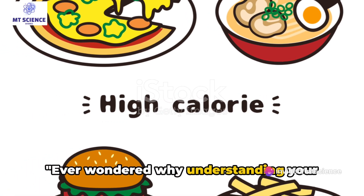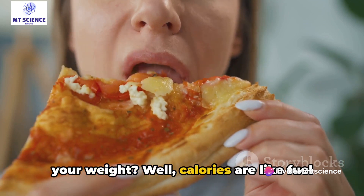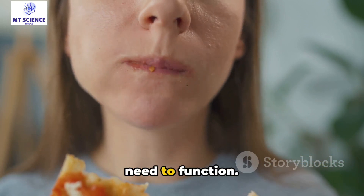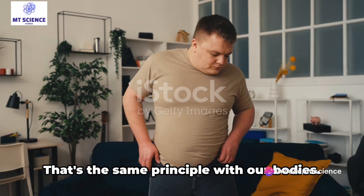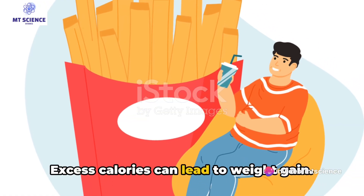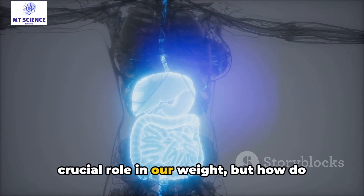Ever wondered why understanding your calorie intake matters when it comes to your weight? Well, calories are like fuel for our bodies, providing the energy we need to function. But, like fuel in a car, if we put in more than we burn off, it starts to accumulate. That's the same principle with our bodies — excess calories can lead to weight gain. So it's clear that calories play a crucial role in our weight.